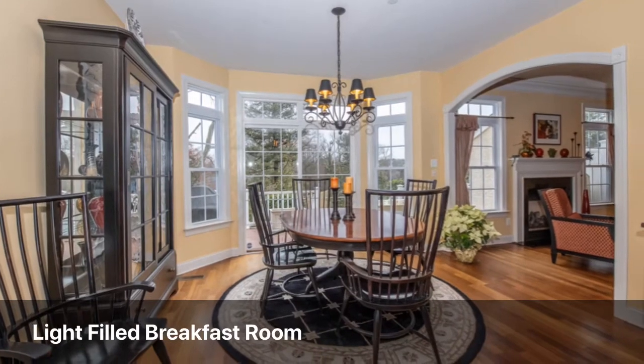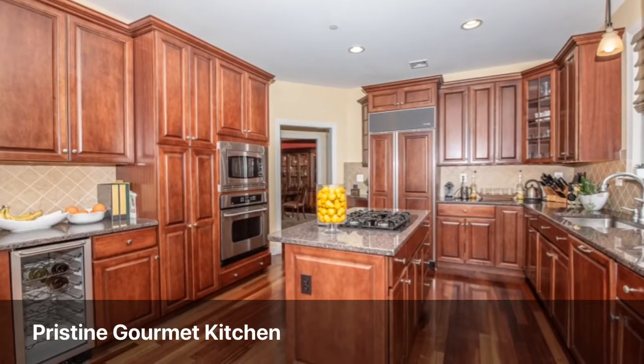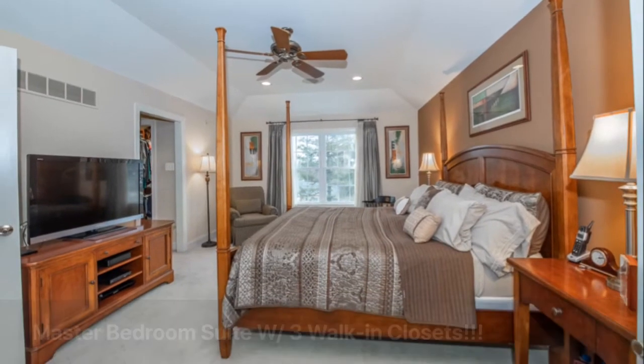Imagine mornings with your coffee in this light breakfast room, or head out onto the deck for a fresh breath of air. Preparing meals in the sunlit kitchen is a gourmet cook's delight.